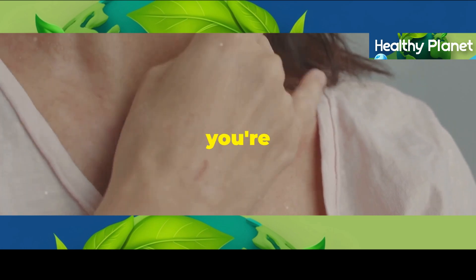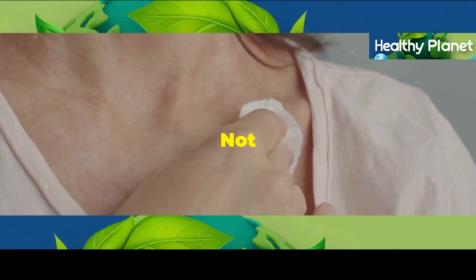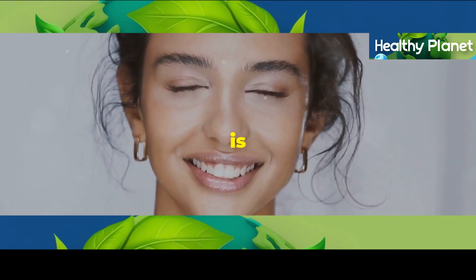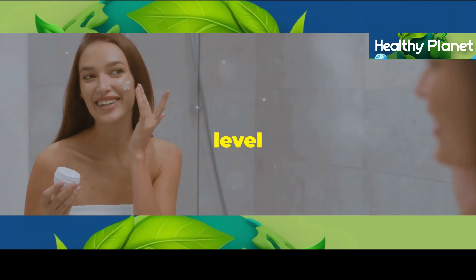Think about it this way. When you're dehydrated, your skin can get dry, flaky, and even itchy. Not cute, right? But when you're well hydrated, your skin is happy, healthy, and glowing. So how do you achieve that perfect level of hydration?